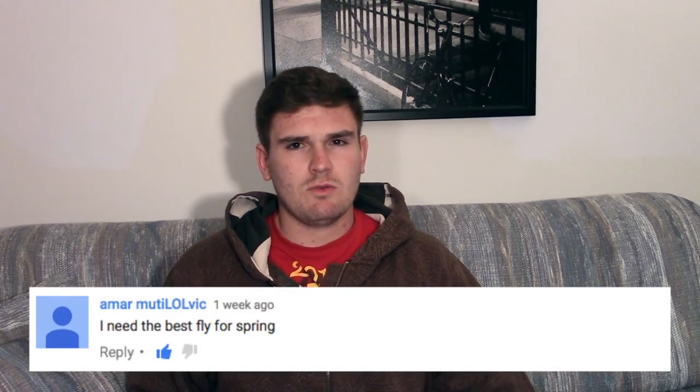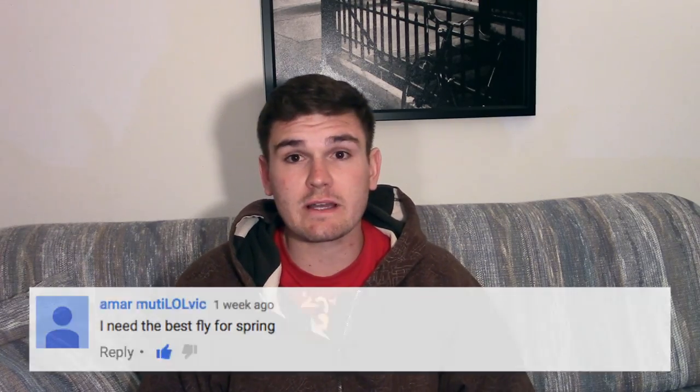First question: 'I need the best fly for spring.' Well, without knowing what your waters look like or what species you're fishing, we're going to make some generalities. Hypothetically, say you're fishing for trout — there's a video I posted on the top five trout flies. Some pretty general flies would be a small dark or olive streamer like a woolly bugger, some Adams patterns, some mayfly imitations.